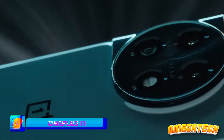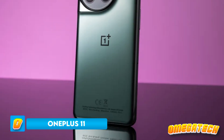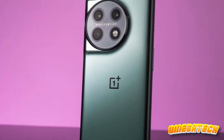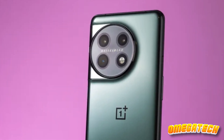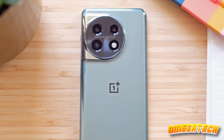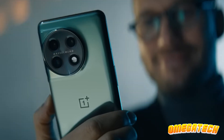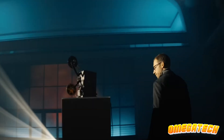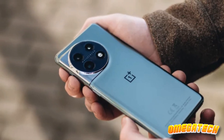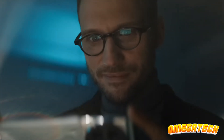Prepare yourselves, Android aficionados, because now we're stepping into the territory of the OnePlus 11 — a phone that's not just knocking on the door of the big leagues, it's kicking it wide open. This flagship value of 2023 is showing the industry how to pack a punch without robbing the bank. Starting at $699, the OnePlus 11 has been turning heads and raising eyebrows. The hype? Incredible battery life, performance that could make even the mighty iPhone 14 Pro Max blush, and the best OnePlus cameras to date. This phone isn't just awesome — it's call-your-friends-and-tell-them-about-it awesome.